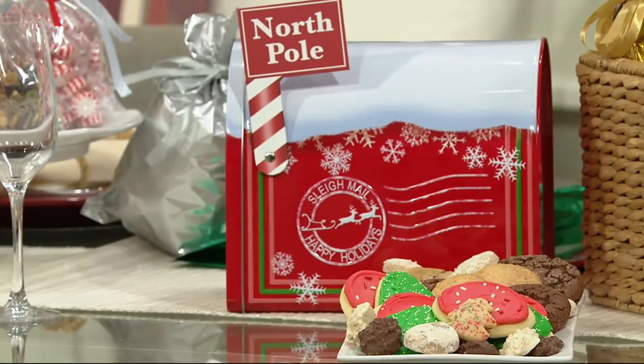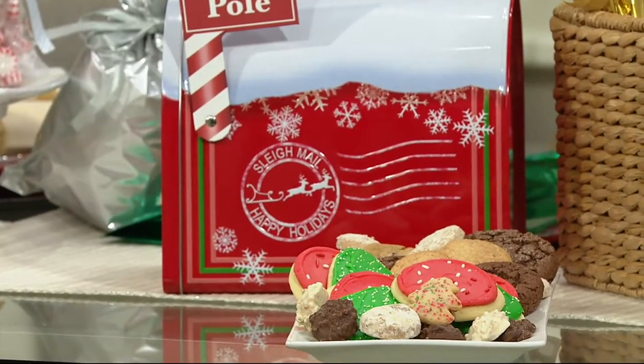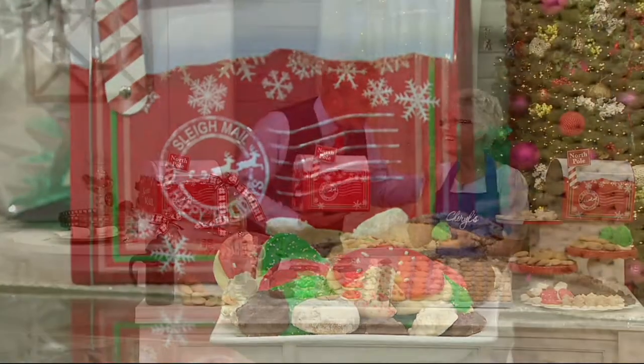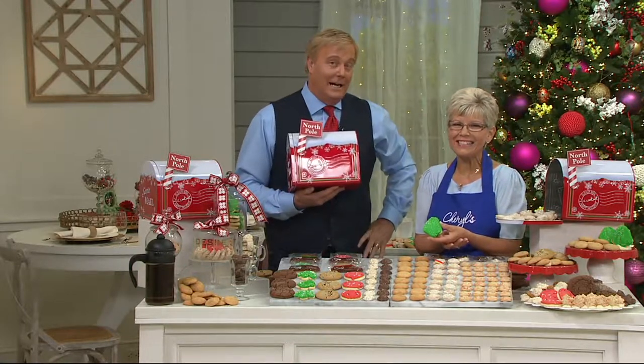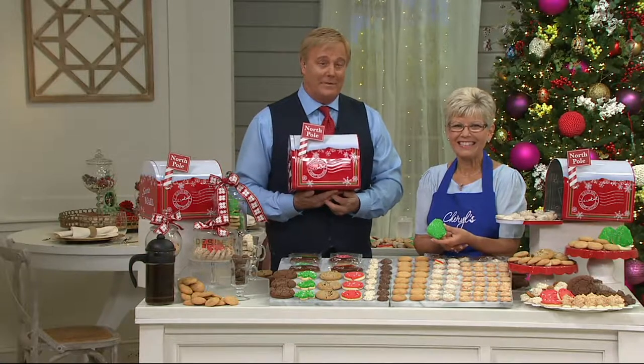Oh my gosh — what a party it must have been! Huge congratulations on 50 years, Anna, that's fantastic. What a testament to Cheryl's cookies that she incorporated them into that 50th anniversary. So it's a great cookie. Thanks for coming back in again tonight — one of the best offers today. We appreciate it. Happy anniversary!